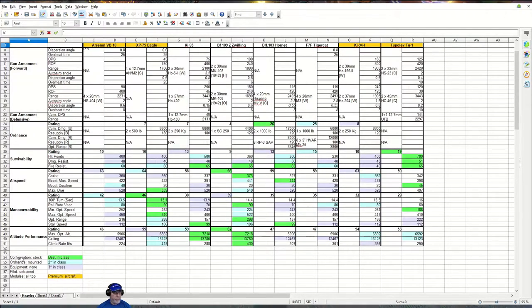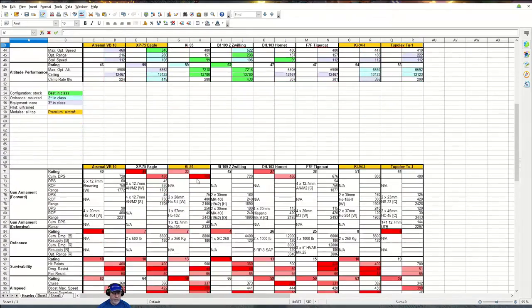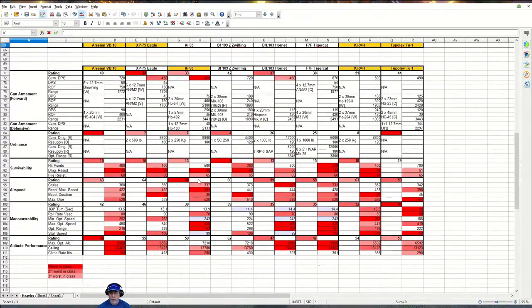For the purposes of comparison, the configuration was put back to stock, ordnance where available was mounted, equipment was demounted, pilot was sent back to the barracks, and the modules are all top. Down here I reverse the logic for worst in class using red colours.